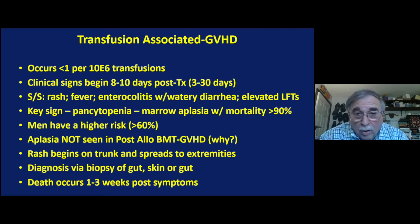The reason for the aplasia is that in regular graft-versus-host disease post bone marrow transplant, the bone marrow is that of the donor, so the donor's T cells do not attack it because it's the donor's own cells. In transfusion-associated GVHD, the recipient's bone marrow is there, so the donor cells attack the bone marrow as well as the liver and the skin. The aplasia is due to GVHD involving the bone marrow of the recipient, and it is almost always fatal.